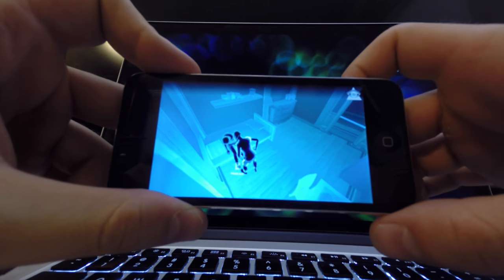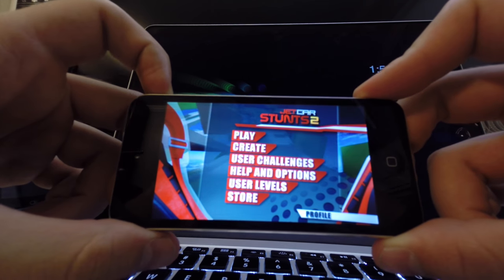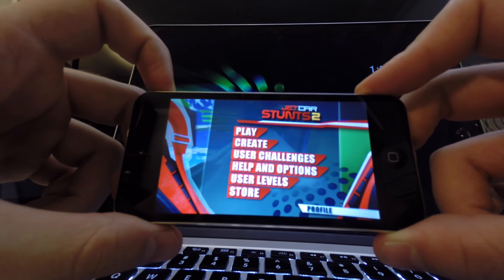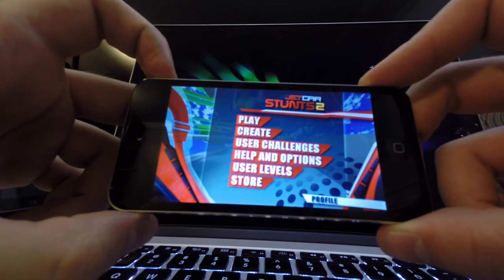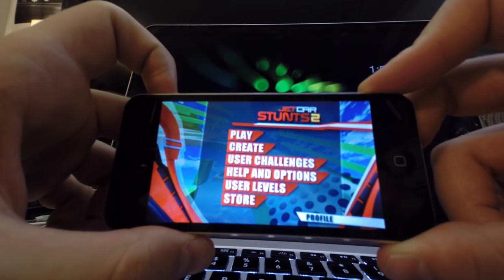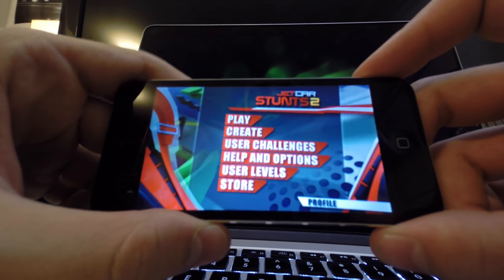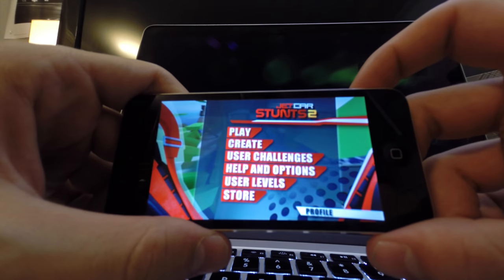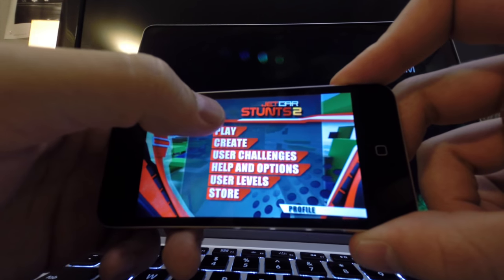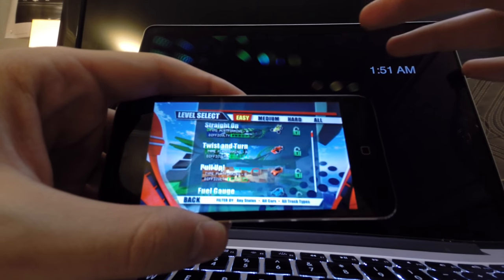For the last game, it's Jet Car Stunts 2, and this is actually my favorite game on iOS. The first one I beat fully, and that's the first iOS game I've ever fully beaten. It's one of those games that's so unique and so addicting that I had to play all of it. Let's go ahead and play it — I really love this game.